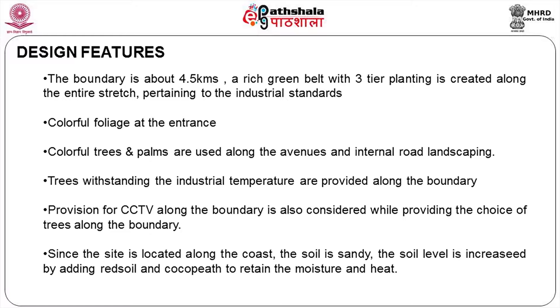The soil is sandy, so what kind of planting needs to be done? All those things need to be taken into consideration.